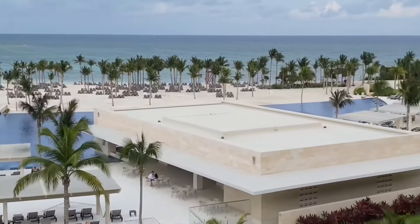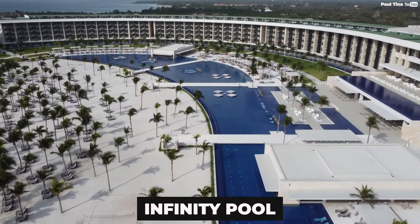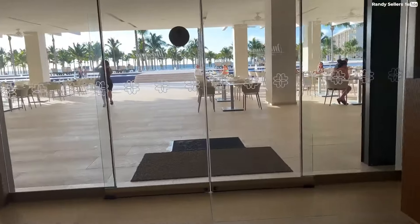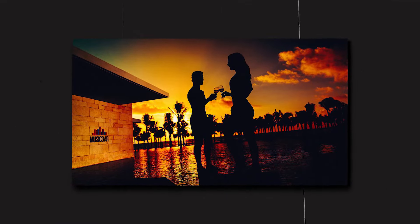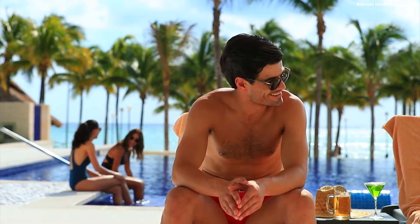One of the most excellent facilities at the Barcelo Maya Riviera is that it hosts the largest infinity pool in the Riviera Maya district, a place where guests can enjoy an incredible experience. The resort also features two pool bars, as well as a music bar with a live DJ and a wide selection of cocktails. For guests looking for something more laid-back, the pool bar is the ideal place to sip a delicious cocktail beside the sea.